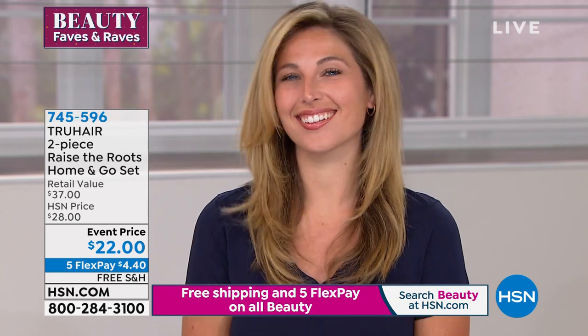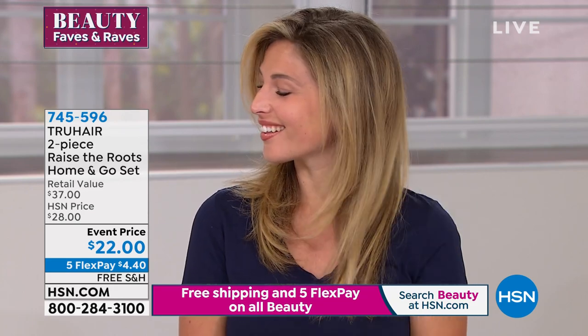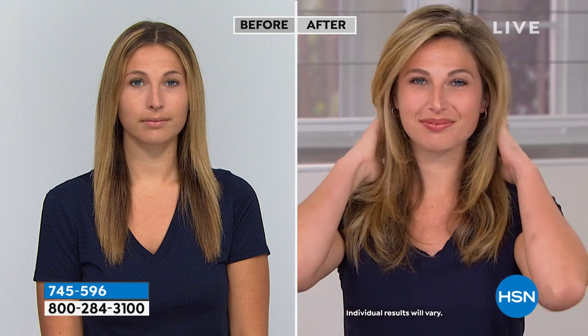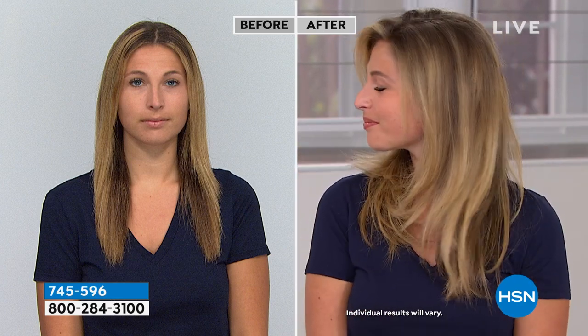Your hair actually feels and looks thicker in diameter. You can see our beautiful model here. You can also use it on dry hair — I'll put it in my hair in a minute and show you. It'll help seal up the cuticle and gives you tremendous lift and volume. But it's never sticky and it's never going to weigh your hair down. That's what we love about it.